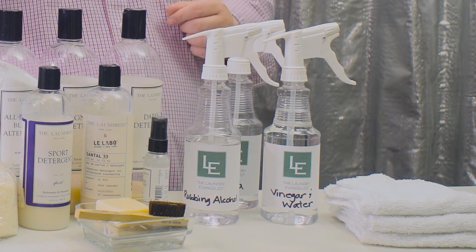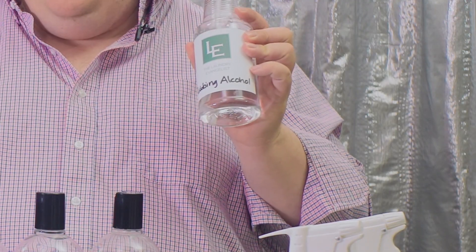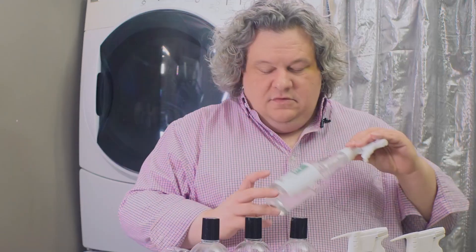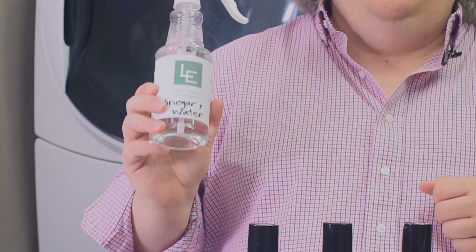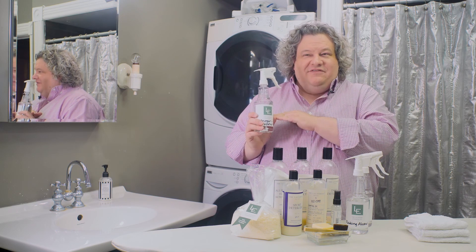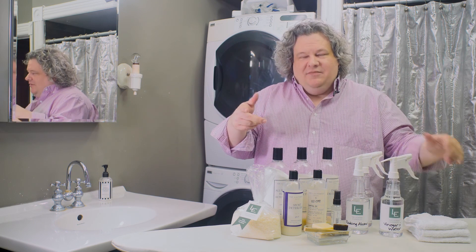And then the magic three — these are the three things you'll see me go to over and over. Rubbing alcohol, in a spray bottle because I use it that much — it makes it so much easier and faster. Vodka. No, it's not to drink, although whenever you're filling up the bottle, if you pour yourself a glass, you pour yourself a glass. And then my all-time favorite: vinegar and water. It's just plain white vinegar mixed with water at a 50-50 ratio. I can't tell you how much you'll use it — if you watch the videos, you'll see.